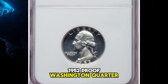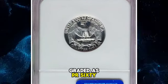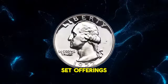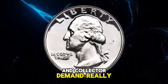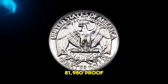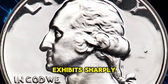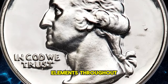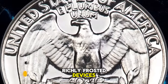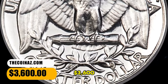1952 Proof Washington quarter — a rare ultra cameo example, graded as PR67 Ultra Cameo by NGC. The mint resumed proof set offerings in 1950, and collector demand really took off in 1952 when a mintage of 81,980 proof Washington quarters was achieved. This impeccably preserved superb gem exhibits sharply detailed design elements throughout, and the deeply mirrored fields contrast profoundly with the richly frosted devices. Sold on December 15, 2023 for $3,600.